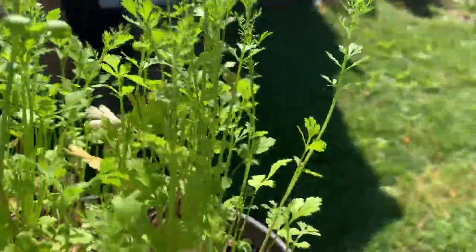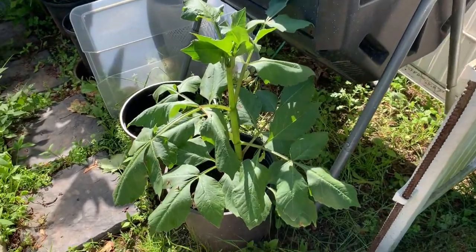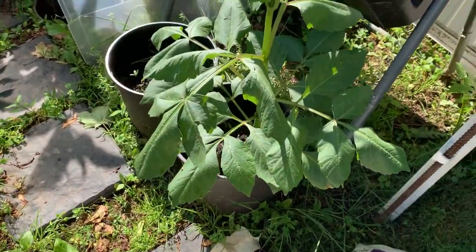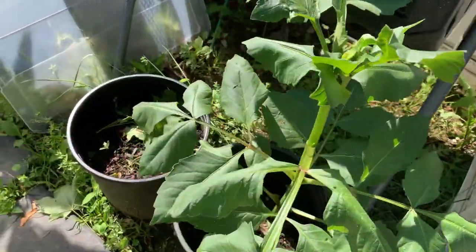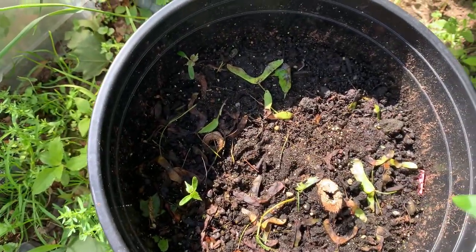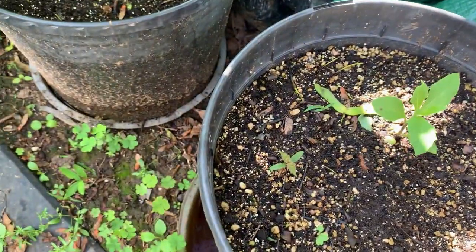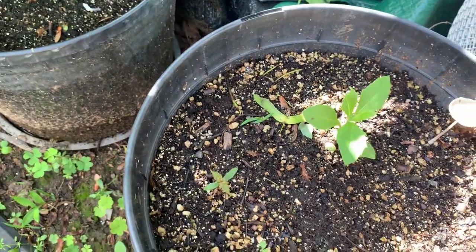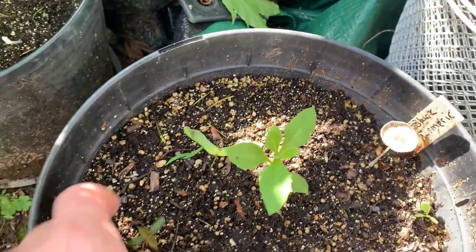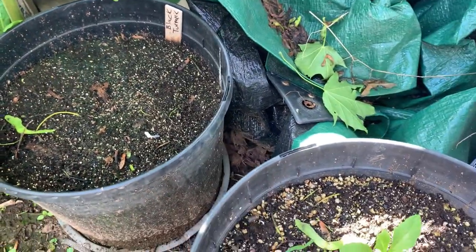Let me just put this down here and harvest those. And this is a dahlia that I have put in pots — one is growing pretty good, this one not so good. And then over here I have the black turmeric coming up. That's a weed. And nothing over here, so I don't know if it's rotting or rooting.